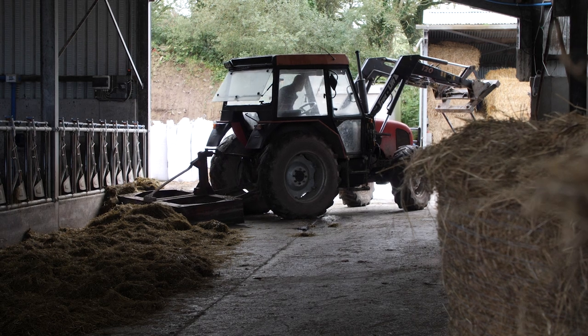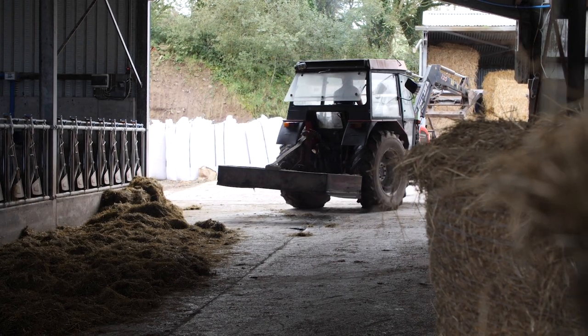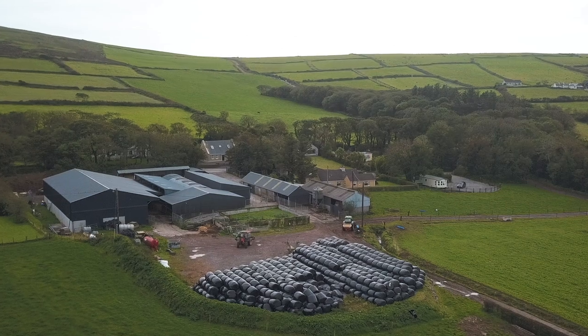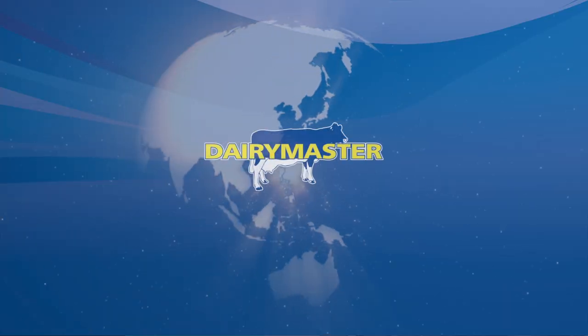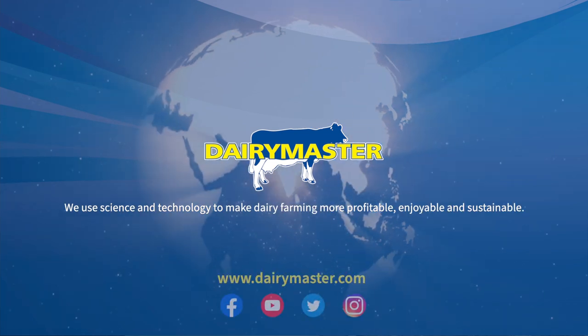We're always looking for automation to make our lives easier and become more efficient. These four passageways having automatic scrapers must be saving me a couple of hours every day, and that enables me to spend more time on other tasks on the farm.